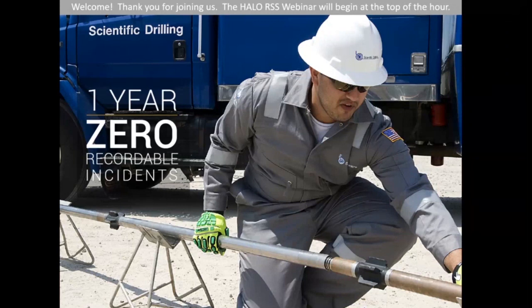Good morning, good afternoon, and good evening everyone. Thank you for joining us for the Halo RSS webinar. We're excited to see you all today. To get us started, I want to say a little bit about Scientific Drilling. Here at Scientific Drilling, safety is one of our core values — so much so that we've been able to make it an entire year without a recordable incident. We demonstrate this value by beginning every presentation with a safety moment, and today I'd like to challenge you to think about safety outside of the workplace. We want to encourage everyone to be safe at home as well. At this time, I'd like to introduce you to Josh Wilson.